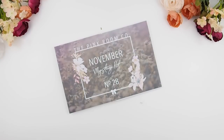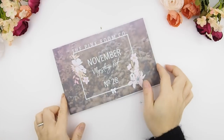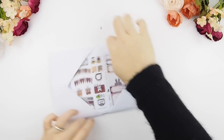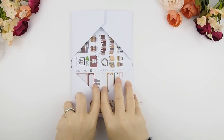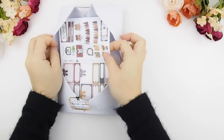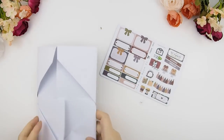Hello pinkies and welcome back to another plan with me video. If you guys didn't catch last video, it was just a live spread we've done on Sunday nights — more information about that you could check out the previous video. But this one is the November mystery kit unboxing and also the November monthly plan with me.